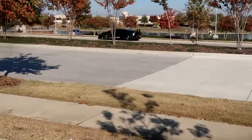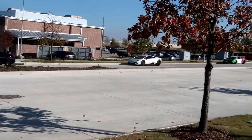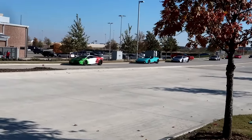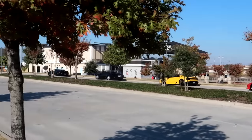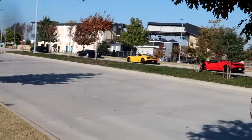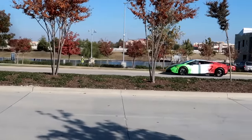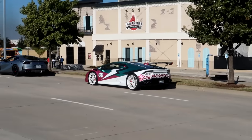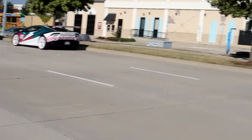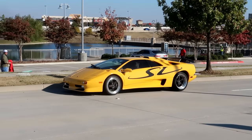What! The Lambo boys are here in full force, my goodness, look at them all. I thought we were gonna be early to the show, but apparently not. Check out that one — that's insane. We got a Diablo SV, you never see these in Houston.